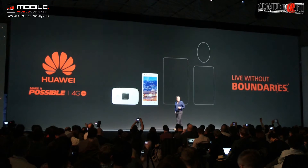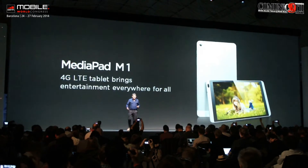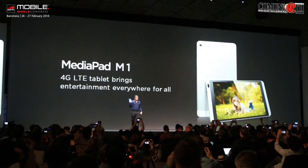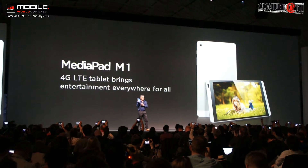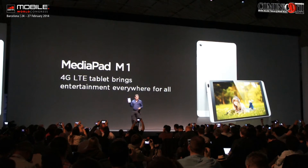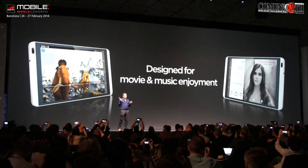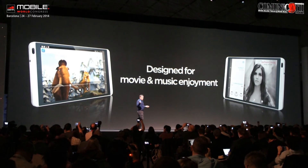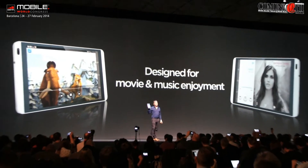I'd now like to introduce you to our first tablet of the day — the Huawei MediaPad M1. This is an affordable tablet targeted at the mass market. It's designed as an entertainment powerhouse to really bring entertainment everywhere to life. We've all seen people on buses, planes and trains, listening to movies, music, playing games — this is a tablet that we set out to design to really enhance that experience.